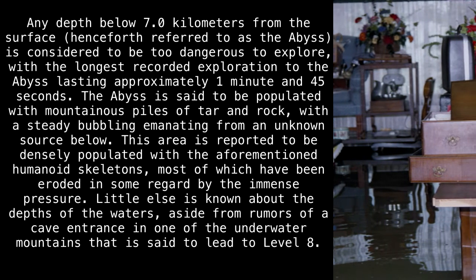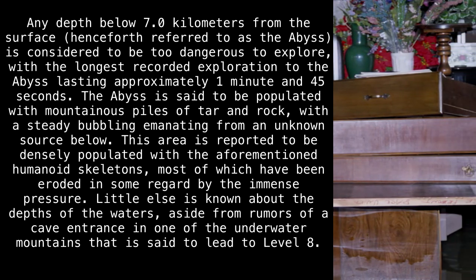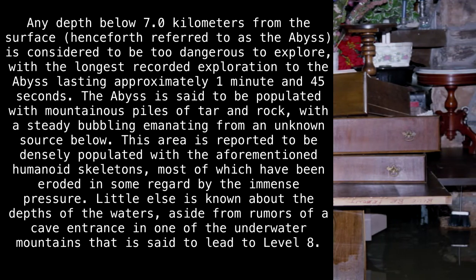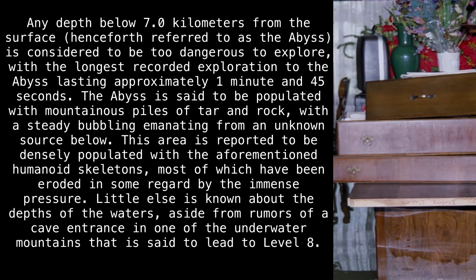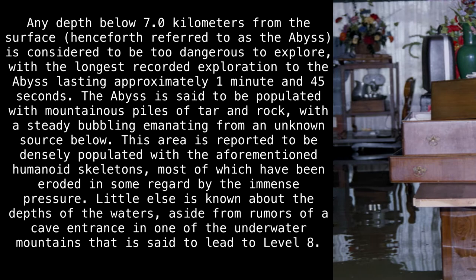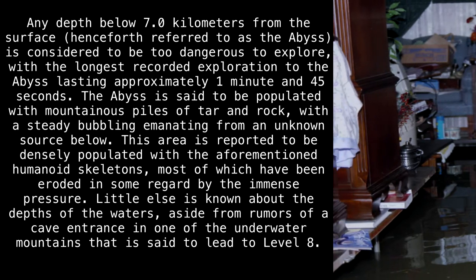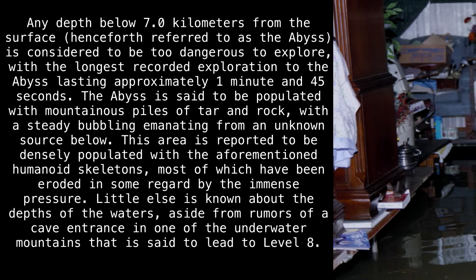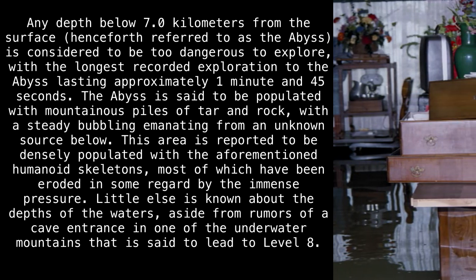Any depth below 7 kilometers from the surface — henceforth referred to as the Abyss — is considered to be too dangerous to explore, with the longest recorded exploration to the Abyss lasting approximately 1 minute and 45 seconds. The Abyss is said to be populated with mountainous piles of tar and rock, with a steady bubbling emanating from an unknown source below. This area is reported to be densely populated with the aforementioned humanoid skeletons, most of which have been eroded in some regard by the immense pressure. Little else is known about the depths of the waters, aside from rumors of a cave entrance in one of the underwater mountains said to lead to Level 8.